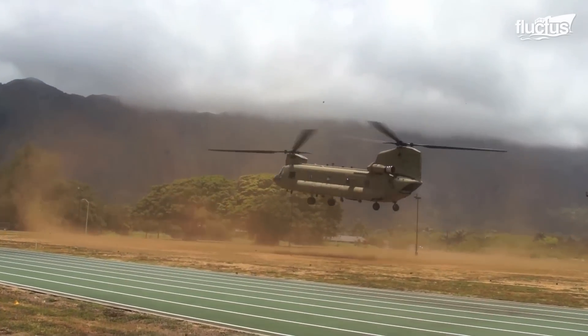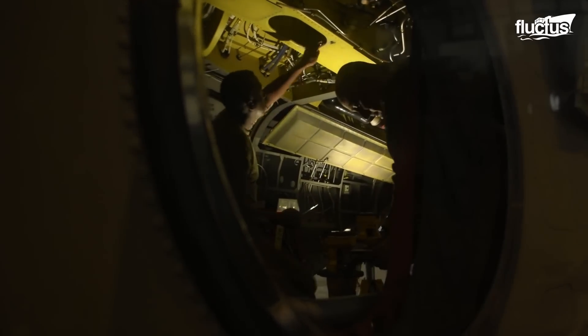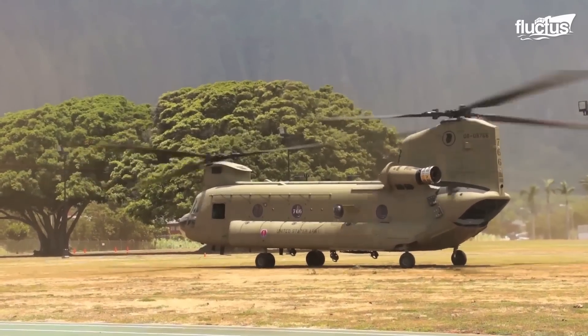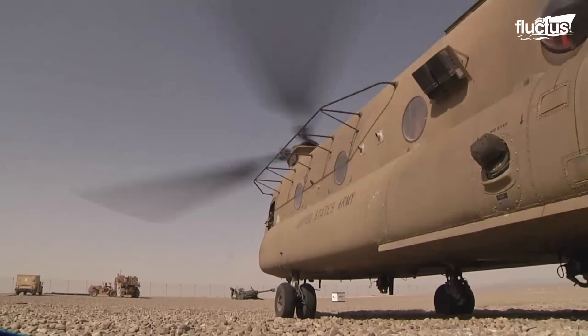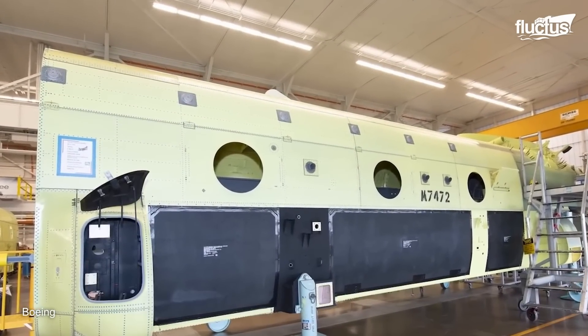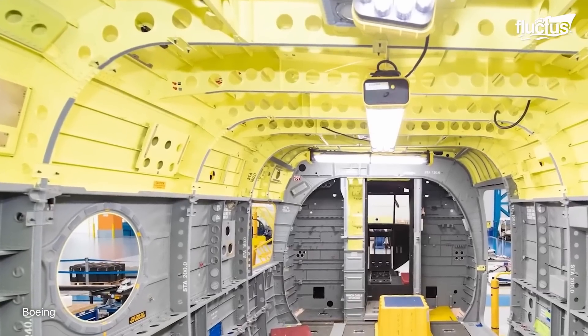Of course, those Chinooks manufactured in the past few decades have undergone a completely different assembly experience from those made in the 60s, 70s, and 80s. Indeed, Boeing recently delivered the 12 final CH-47F model Chinooks to the Air Force of the Netherlands. All of these helicopters started out as prefabricated airframe pieces, which were assembled using both robots and trained personnel at Boeing's Philadelphia, Pennsylvania factory.